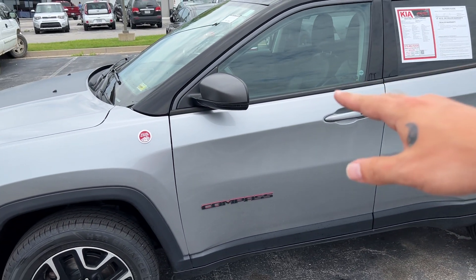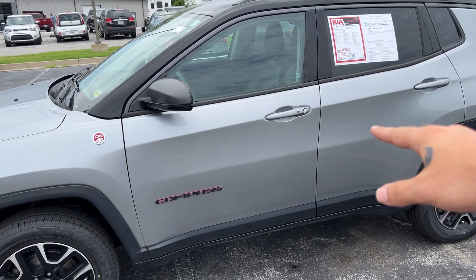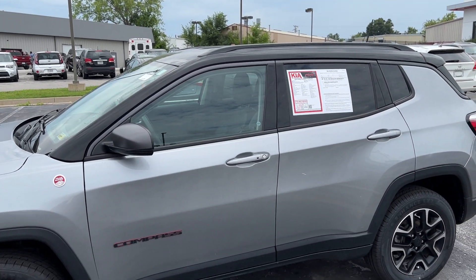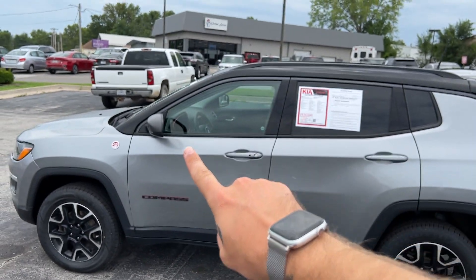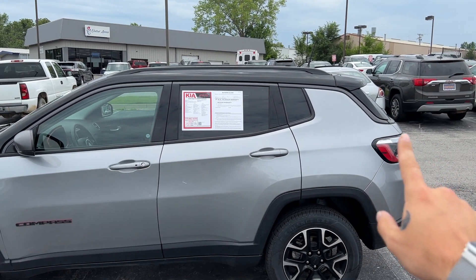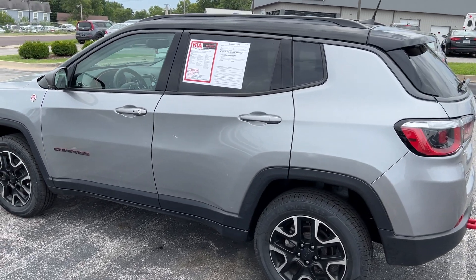There are darkened mirrors with turn indicators. Keyless entry is on the front two doors for locking and unlocking. We've also got a rail system up above for extra cargo capability if you install some crossbars. The same darkened trim runs along the window trim, and there's privacy glass on all of the rear windows as well.